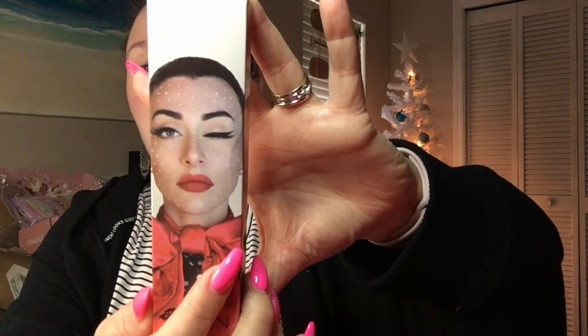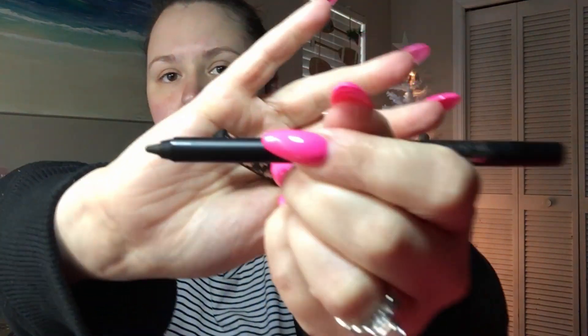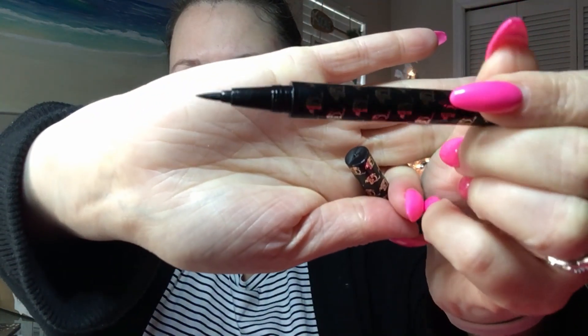So the next item is the Dragon Duo — it looks like it is a liquid liner and then a pencil. Let's open this one up. Okay, so here is the pencil, and there is the tip of the brush. We are definitely going to be trying some of these items out in just a second.